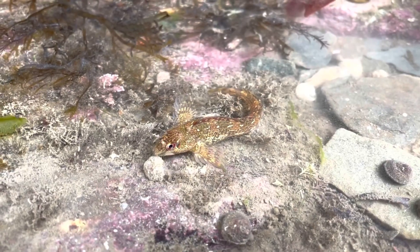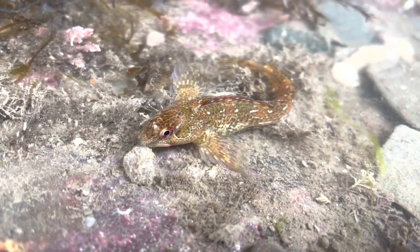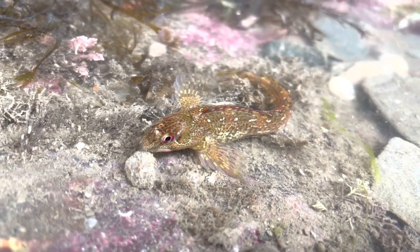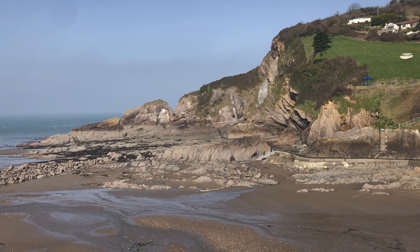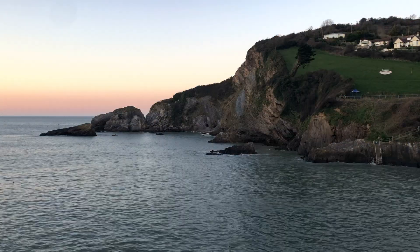Small rock pool fish like the chanay have evolved large pectoral fins. They can use these to drag themselves from one rock pool to another. They can also take large gulps of air, meaning that they can survive out of water for quite a while. After the challenges that the low tide brings are faced, the high tide returns and the cycle begins all over again.